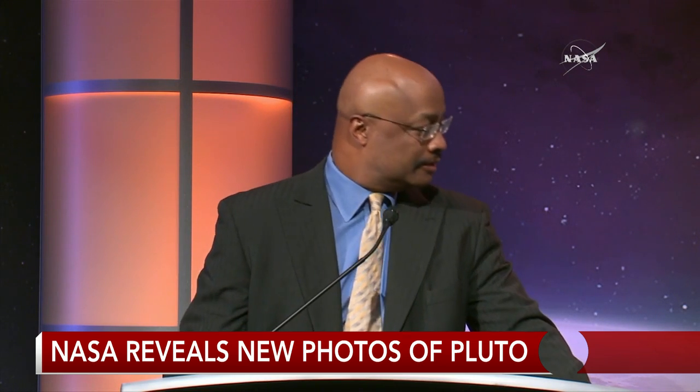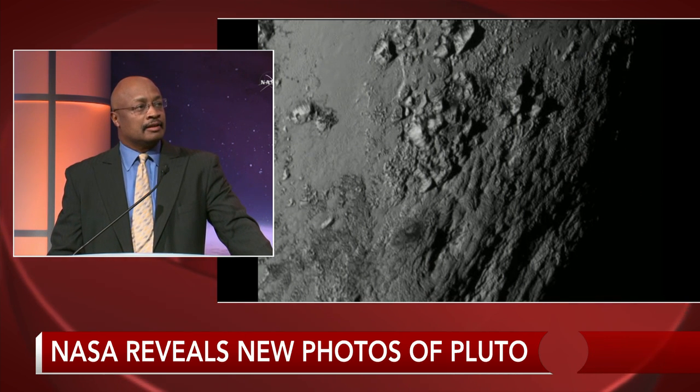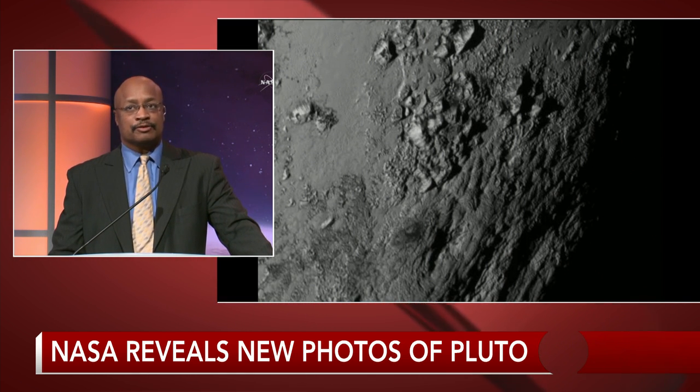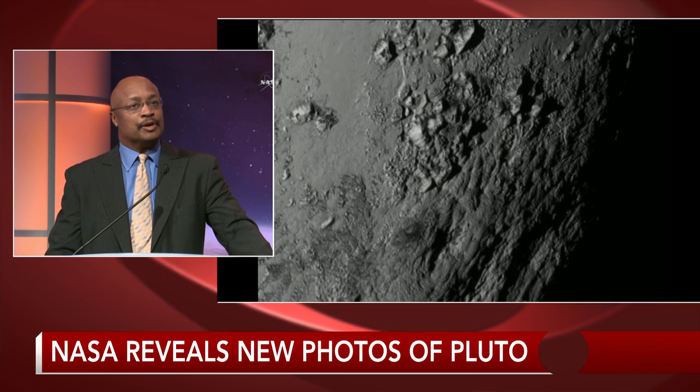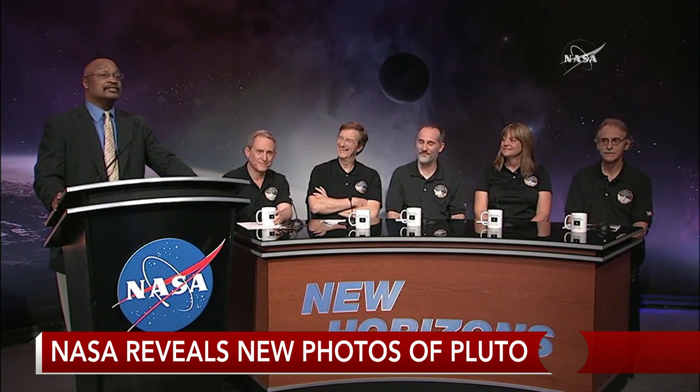Ladies and gentlemen, before we take questions from the media here and on the phone lines on social media, I want to take a moment to say it has been a remarkable week — it has been magical. As we transition from the Johns Hopkins Applied Physics Laboratory here to NASA headquarters to do press conferences, the world has been watching. Dr. John Grunsfeld, five-time space shuttle astronaut, Hubble repairman and head of the science mission directorate. Alan Stern and the New Horizons team and the Johns Hopkins Applied Physics Laboratory are now household names nationally and internationally. Please show the world how much you appreciate what they have done this week with as loud a round of applause as you can.